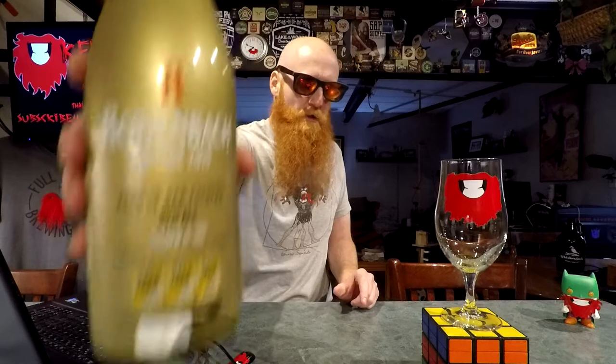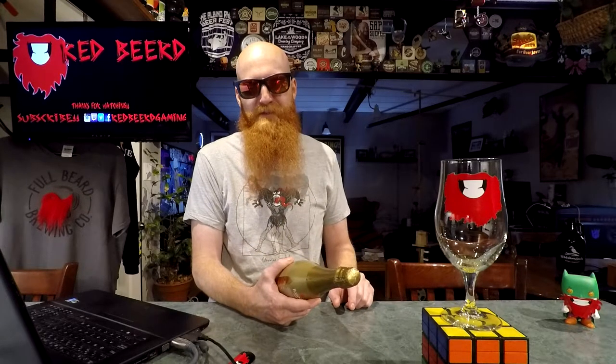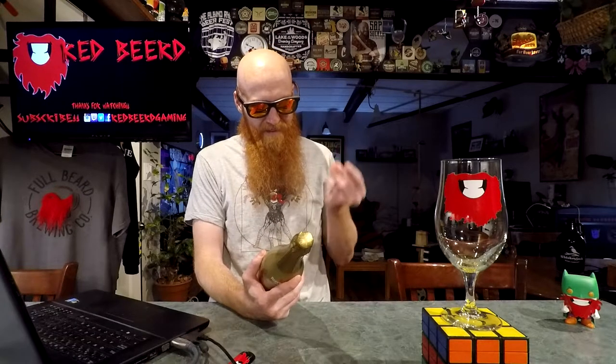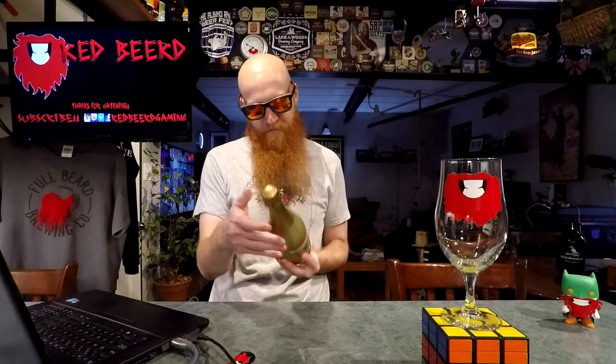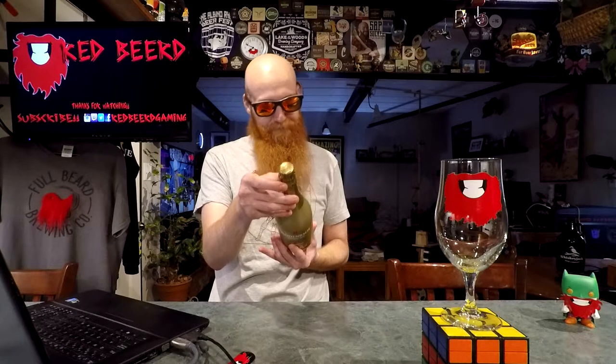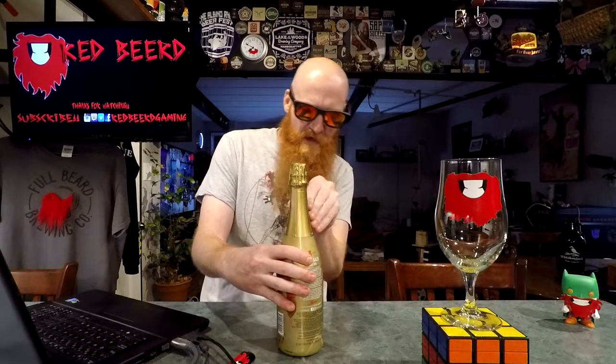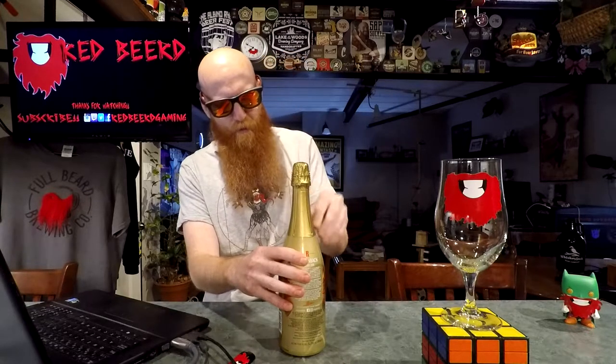This is a bottle of vintage 2015 Flanders Red Ale, aged in oak — fodders, whatever the hell that word is — by Rodenbach. I had something by them, I want to say it's called the Grand Cru or something. I'm pretty sure a Flanders Red Ale is a sour beer. It's coming in at seven percent ABV, and this Rodenbach thing is out of Belgium — a Belgian beer I will enjoy.